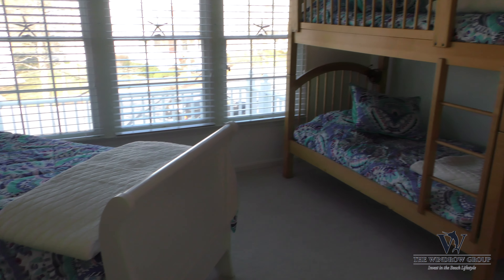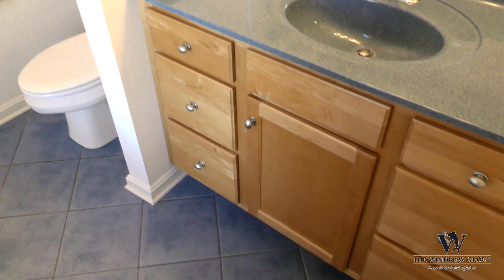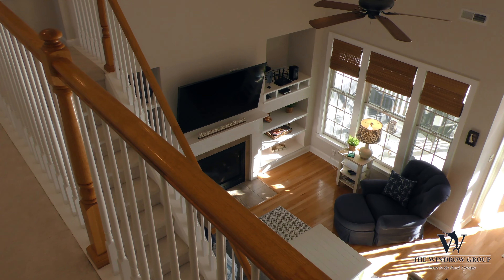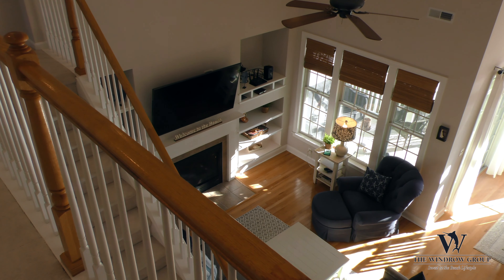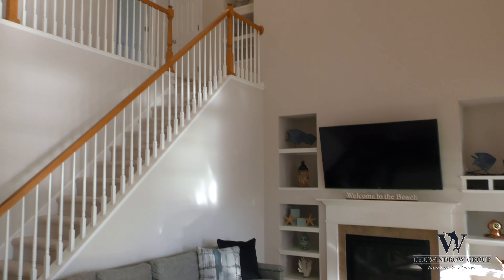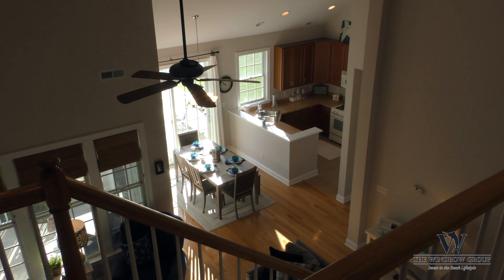Upstairs has two guest bedrooms that share a Jack and Jill bath. The great room features vaulted ceilings, a gas fireplace, and built-in cabinetry — beautifully furnished. This is like something straight out of Coastal Living magazine.